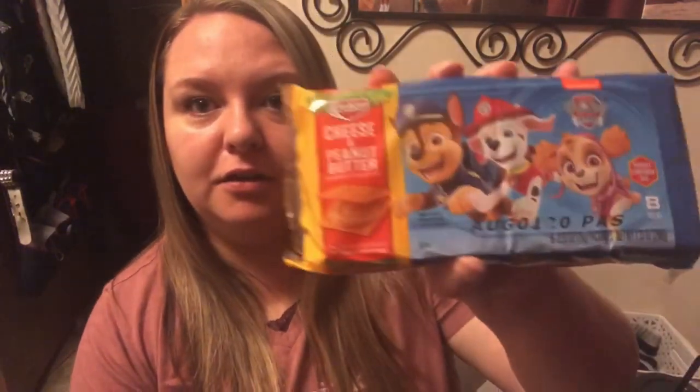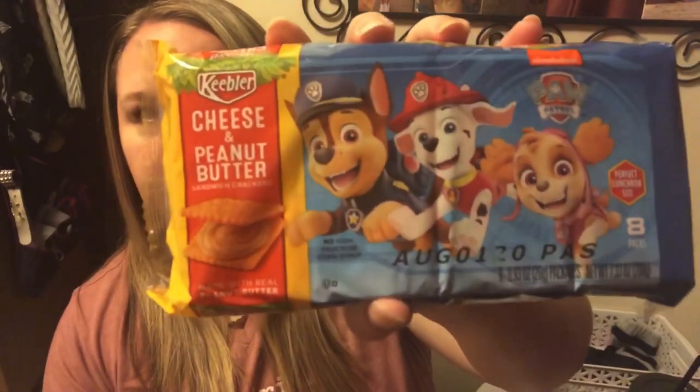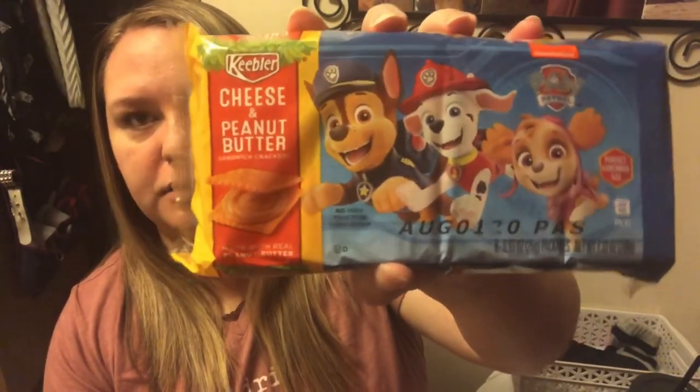These — I'm sure you saw them from the thumbnail — we found some cheese and peanut butter Keebler crackers that are Paw Patrol. Jackson could not leave them at the store. So if you guys notice, I'm in the same everything because I just filmed my crafter haul and jumped into the next one. These are Keebler, so they're name brand. They're good until August 1st of this year. You get eight packs in here and each pack looks like it has four crackers in it.